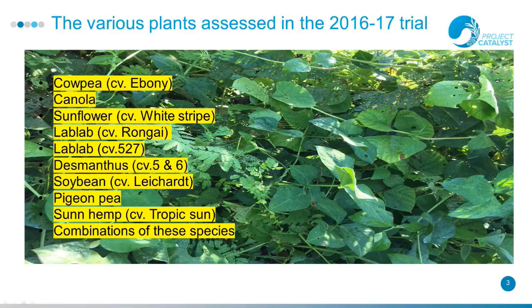These are the species we assessed in our trial: Cow Peas variety Ebony, Canola, Sunflower variety White Stripe, Lab Lab variety Rungi, Lab Lab variety 527, Desmanthus varieties 5 and 6, Soybean variety Leichardt, Pigeon Pea, Sun Hemp variety Tropical Sun, and combinations of these species. Mixed 1 was Soybean, Desmanthus and Ebony Cow Peas. Mixed 2 was Soybean, Sun Hemp and Ebony Cow Peas. Mixed 3 was Soy, Lab Lab Rungi and Ebony Cow Peas. Mixed 4 was Soy, Canola and Ebony Cow Peas. Mixed 5 was Soy and both Lab Lab varieties.